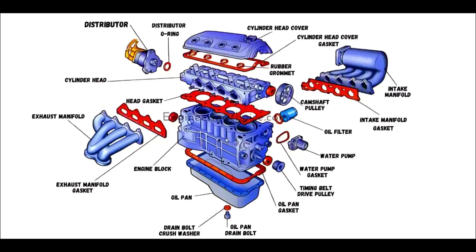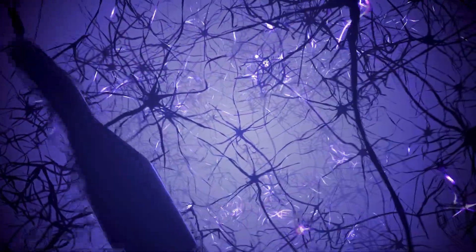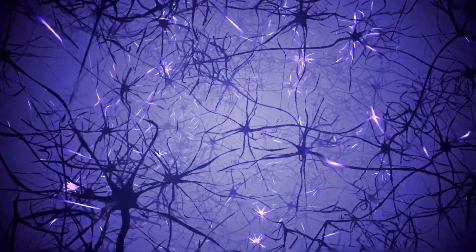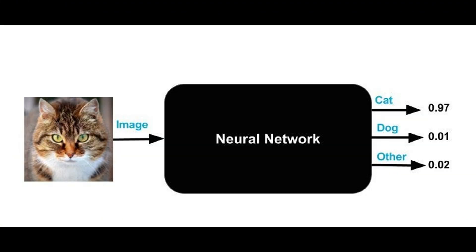Let's break this down with a simple example. When you recognize a friend's face, your brain processes this information through billions of neurons working together. Similarly, when an AI recognizes a face, it uses artificial neurons. But until recently, we've treated these networks as black boxes — we knew they worked, but not how they worked. This is where mechanistic interpretability steps in.